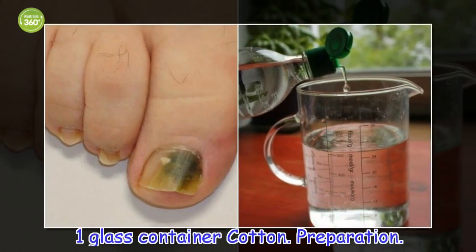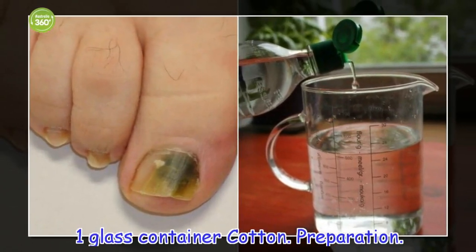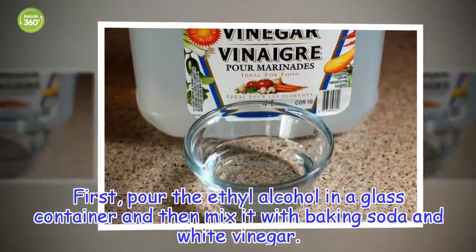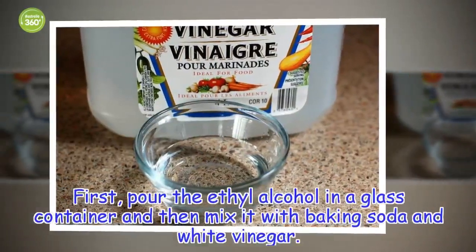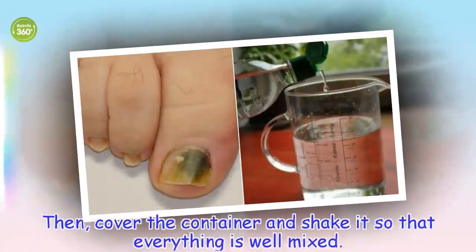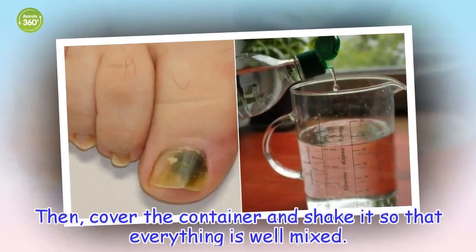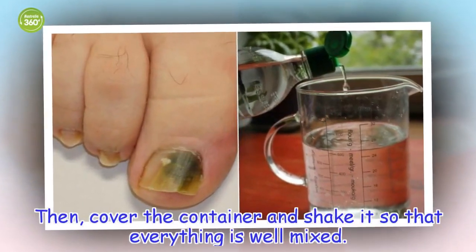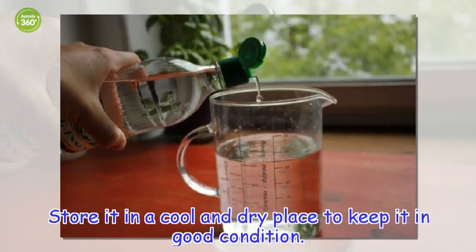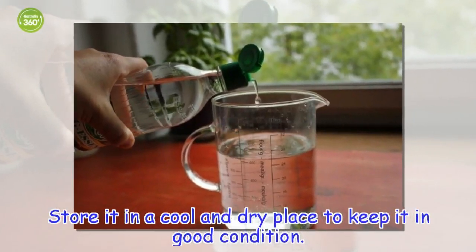Preparation: first, pour the ethyl alcohol into a glass container and then mix it with the hydrogen peroxide and white vinegar. Then, cover the container and shake it so that everything is well mixed. Store it in a cool and dry place to keep it in good condition.